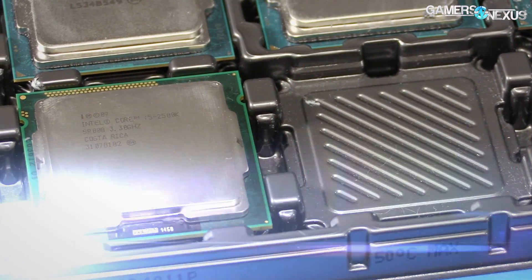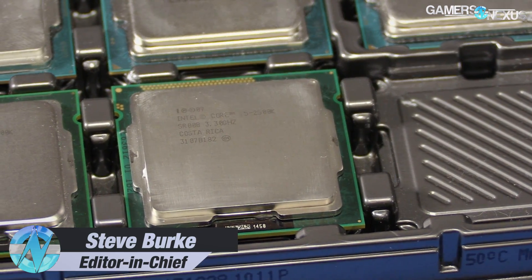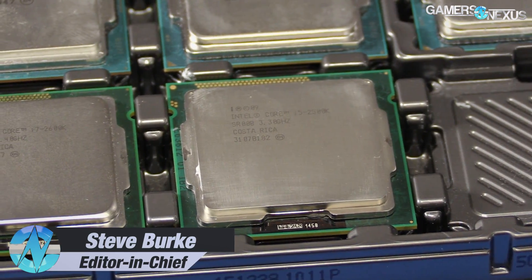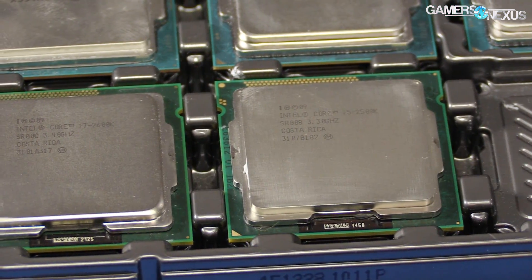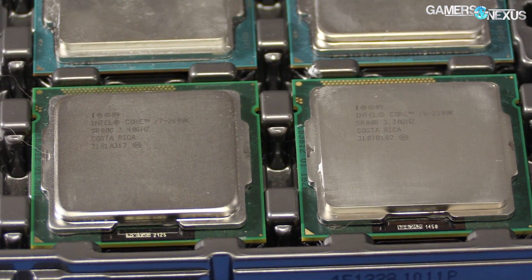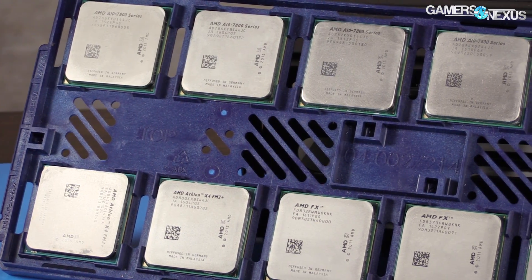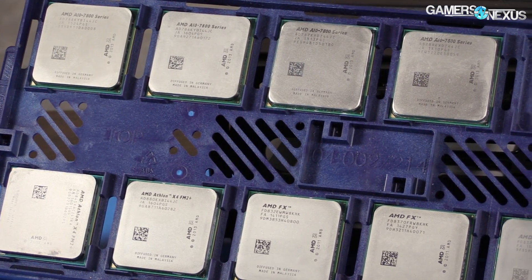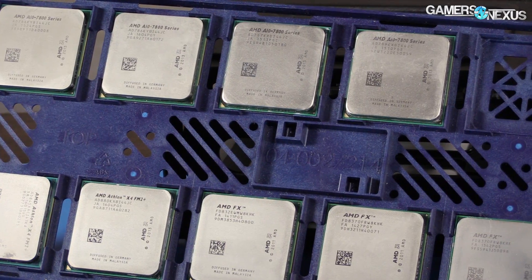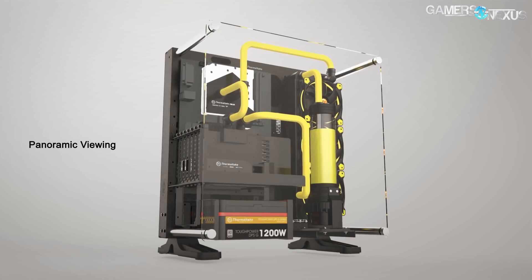The Intel Core i5-2500K was easily the most popular processor of its time. Alongside the 2600K, Sandy Bridge has been able to hold strong through several generations of Intel processors, and AMD's next big architecture launch is only just now occurring. Zen should be here in February, and Kaby Lake has already arrived, so now seems like a good time to finally start considering upgrades from Sandy Bridge, and that's what we're testing today.